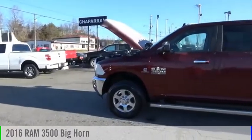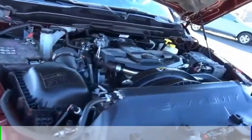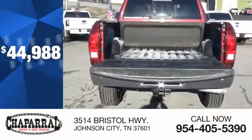Looking for the right vehicle? Check out the 2016 3500. This vehicle is powered by a four-wheel drive, six-cylinder, 6.7 liter engine, and comes with an automatic transmission, and is priced below $45,000.